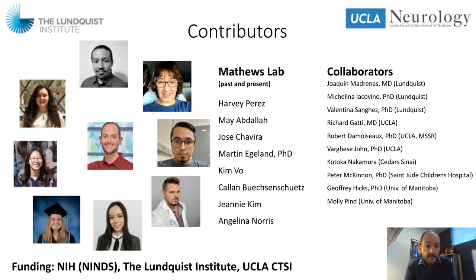I'd like to thank a number of people who have contributed to this project — in particular, those past and present who have worked in my lab: Harvey, May, Jose, Martin, Kim, Callan, Jeannie, and Angelina — and several collaborators, most notably Kim Madrenas and Michalina Iacovino. I'd also like to thank my funders, including the NINDS, the Lundqvist Institute, and the CTSI at UCLA. Thank you for taking the time to listen to my talk, and I hope to hear from you if you have any questions.